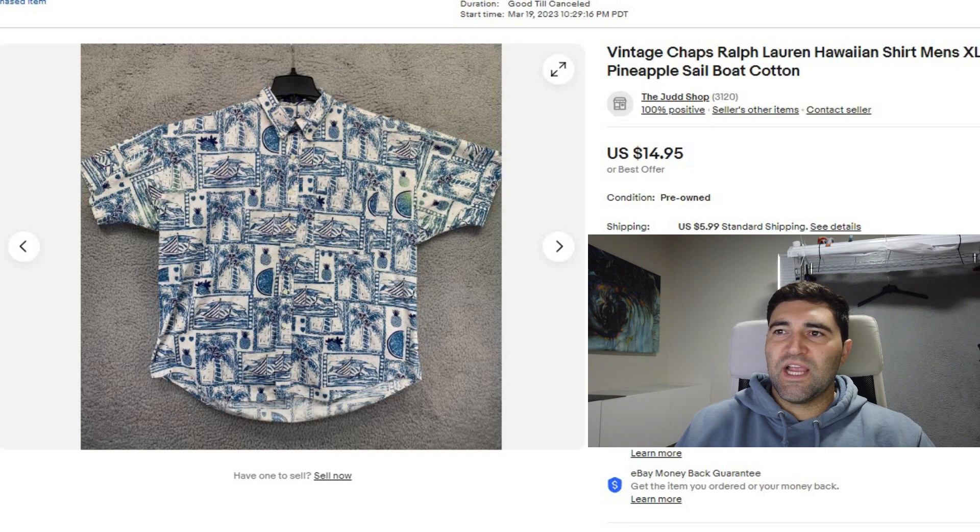Sale number six was a Chaps Ralph Lauren Hawaiian shirt. It took about six months to sell and it sold for a best offer of $5 plus shipping. It does have a bunch of yellowing and spots on the front of it, so I was happy to take any offer.